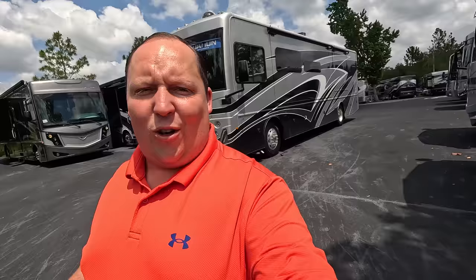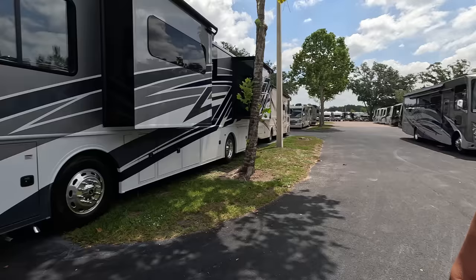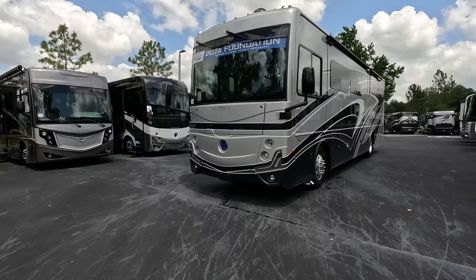Welcome back to another video. Today I am super excited that we are taking a look at this beautiful small Class A diesel with four slide-outs — absolutely amazing. Before I begin, gotta say hi to Andrea. Hey Andrea, how's it going? It's going good. I love Holiday Rambler. I know you love Nautica. I do, I'm so excited to see this. We're excited to show everybody — without further ado, let's begin.